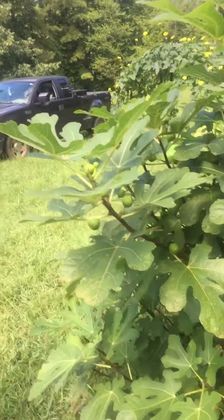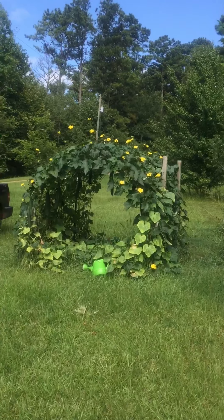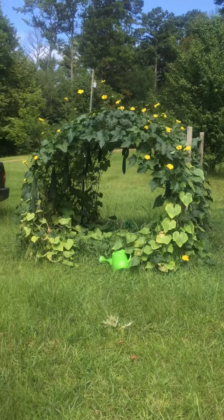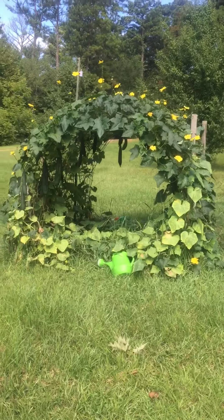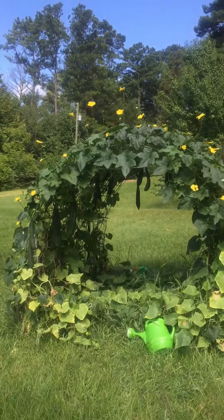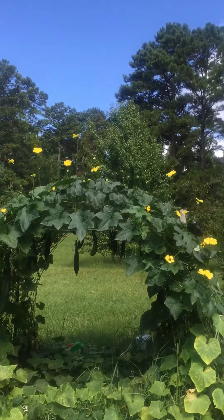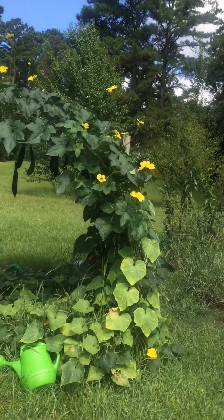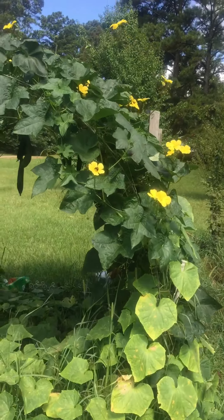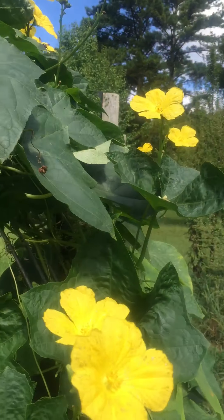I'm going to walk over here to the loofah — it's just right here. It's really growing since a month ago when I made the first video. You can see it's still flowering well, which means more fruit can be made. Remember, these are gourds — they're not a squash. The pollinators really love them.